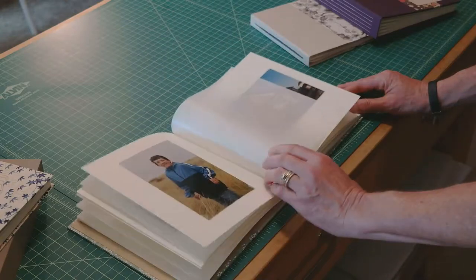I create custom photo albums and guest books for special occasions. These blank books are perfect for commemorating weddings, births, reunions, retirements, vacations, and more — whatever occasion you'd like to remember with something meaningful.